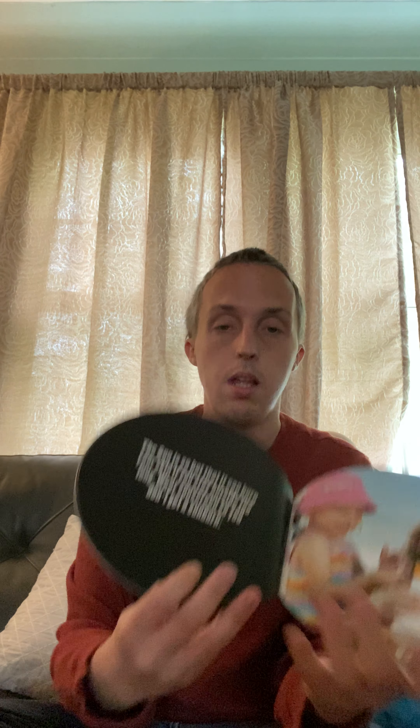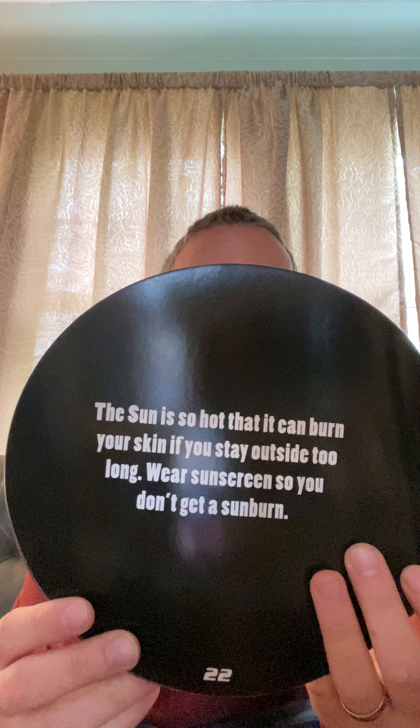The Sun is so hot that it can burn your skin if you stay outside for too long. What can we do so we don't get burned by the Sun if we go outside? We have to put on sunscreen. And you can wear a hat. Definitely put on sunscreen so you don't get a sunburn. One time I got a sunburn, I turned the same color as my shirt.